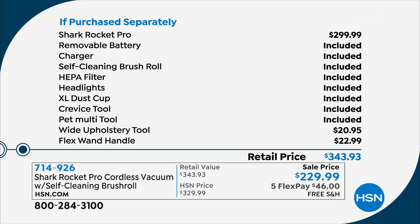Everything that says 'included' is what you'd get in retail — the battery, the charger, the self-cleaning brush roll, the HEPA filter, all that good stuff. On the bottom, those are items we threw in at HSN: a $23 flex wand handle and a $21 wide upholstery tool — about $44 to $45 worth of extras — and we're still below that market price at $229.99. Just $46 gets it home on any debit or credit card.